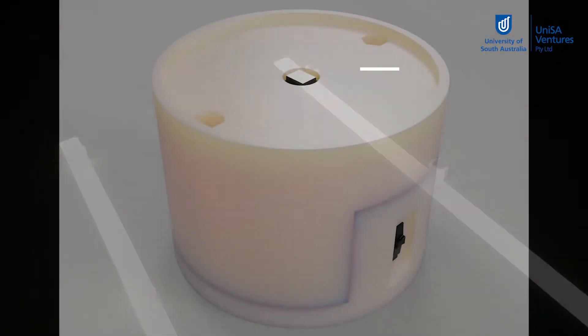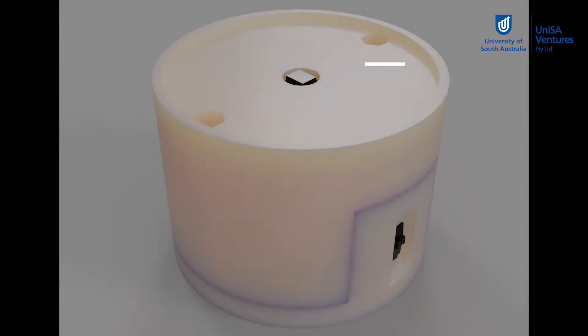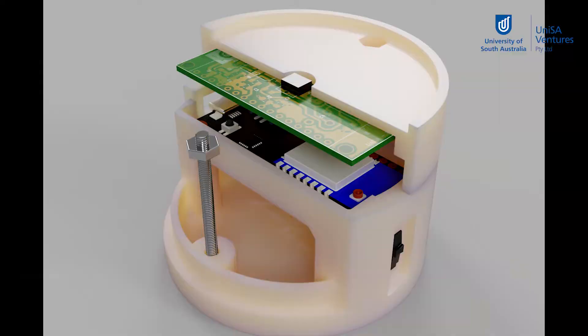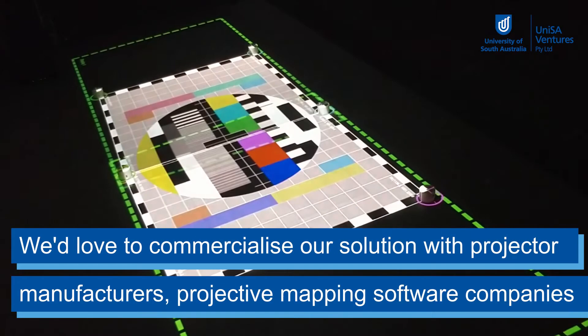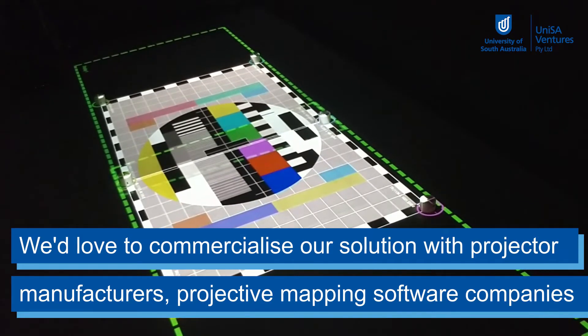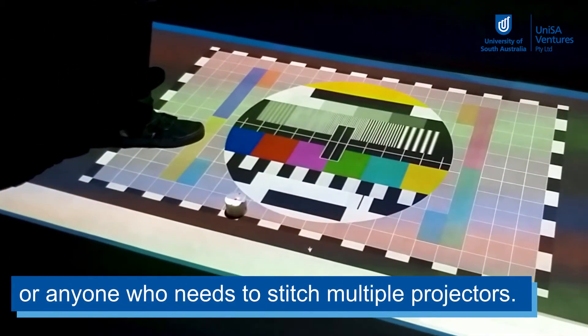The research developed a new hardware solution to support the calibration process to provide a more precise alignment with a new sub-pixel calibration algorithm. We'd love to commercialise our solution with projector manufacturers, projective mapping software companies or anyone who needs to stitch multiple projectors to create one coherent screen.